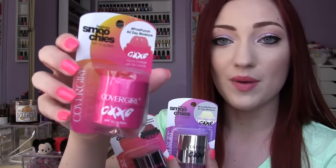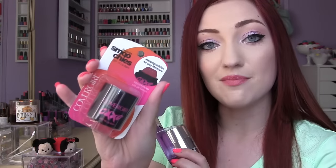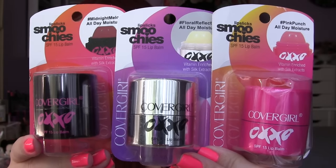I'm going to start with these ones from CoverGirl. They are the Lip Slick Smoochies SPF 15 lip balms — I think there are only three scents. They have really cute packaging. This one's called Pink Punch, this one is Midnight Melon — I love the black on this one — and this one is called Floral Reflection. I'm not sure how I'll like it if it's floral scented, but I got them all to try. I found them at CVS; they're like three or four bucks each.